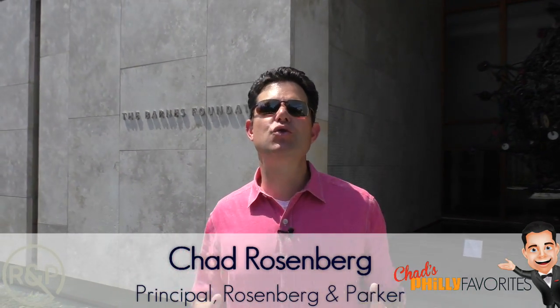Hi everybody, Chad Rosenberg from Rosenberg & Parker, and I'm outside one of the true gems of Philadelphia, the Barnes Foundation Museum.